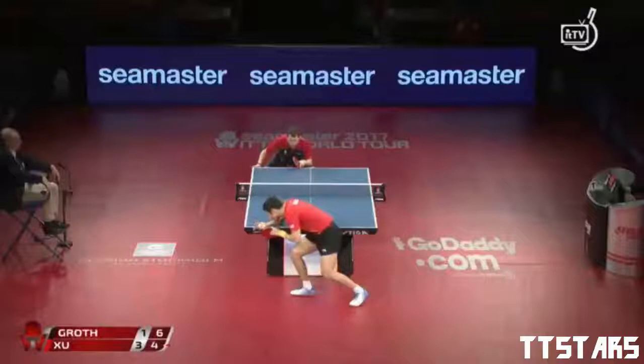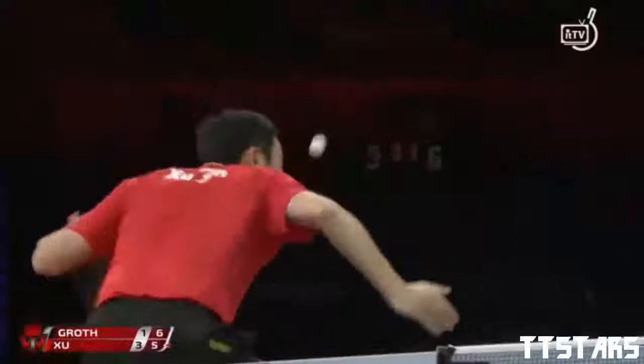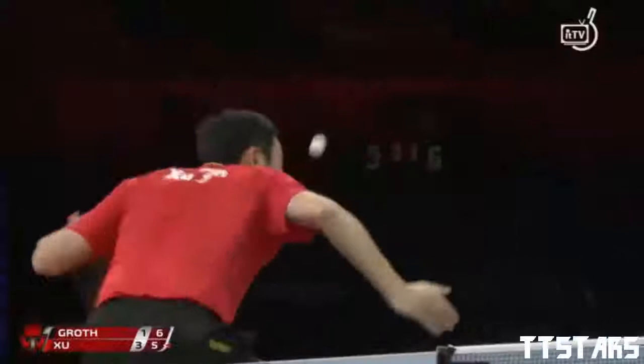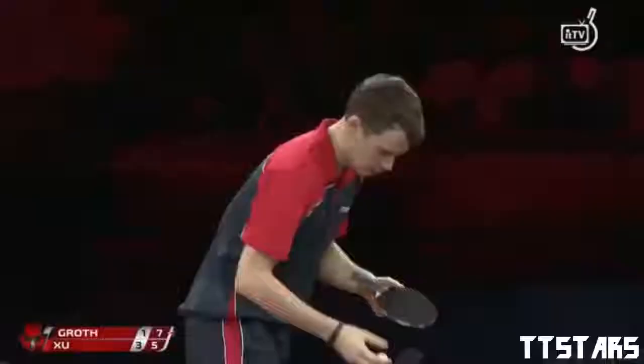One to the forehand, the next one deep to the backhand corner. Serving in combination can work out very well for the server, as it has for others before him.